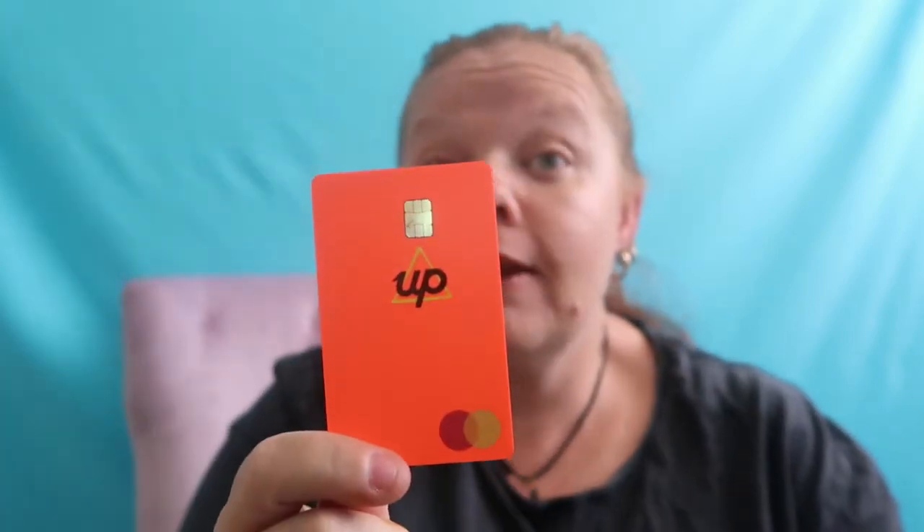If you want an online savings account, I would suggest you look into either the 86400 or the Up bank. I would look into all of the terms and conditions and understand which one is right for you. If you like both, sign up to both. They're both free accounts — unlimited transactions, no monthly or account-keeping fees — and they're both pretty great cards, you've got to admit.